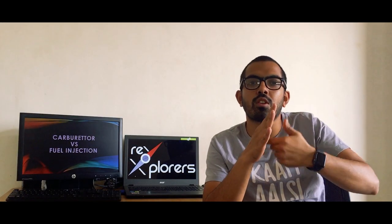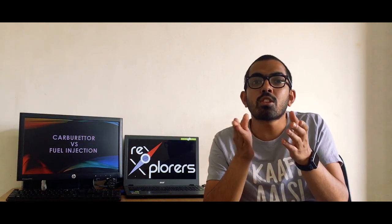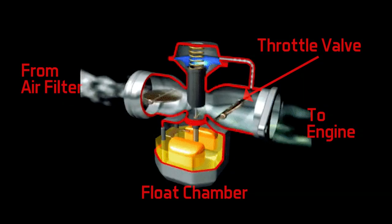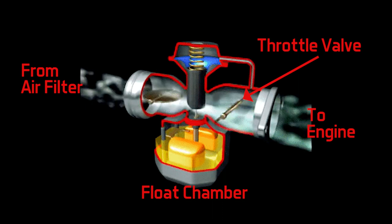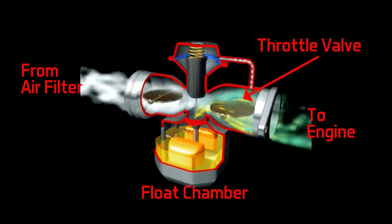This valve cuts off the fuel intake the moment the chamber is full, and again when the carburetor draws fuel from the float chamber, it takes some more fuel into the reservoir from the tank. This goes on and on until the engine is running. The amount of air-fuel mixture entering the engine is decided by a valve also known as the throttle valve, which is directly connected to your accelerator grip.